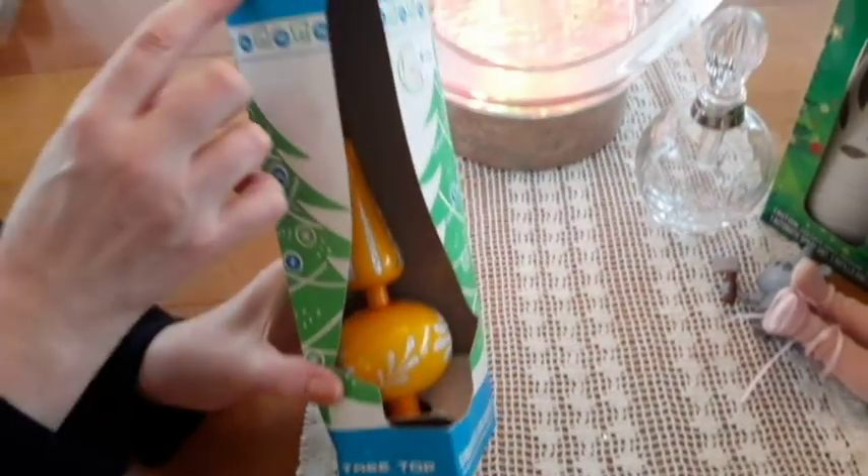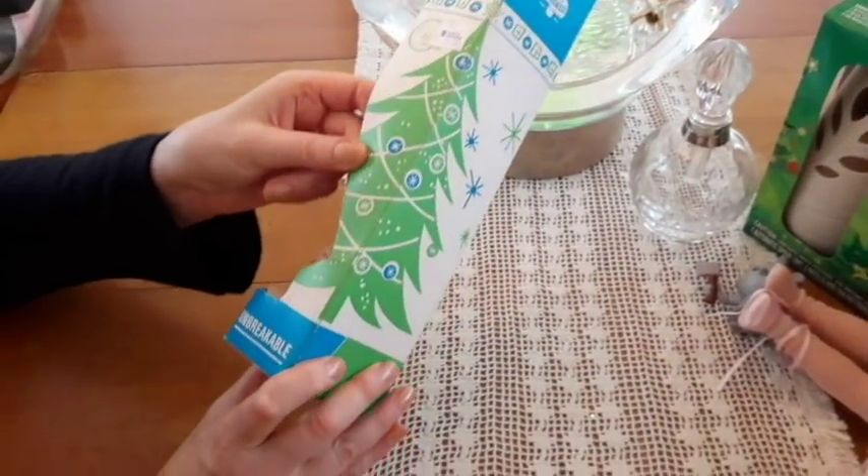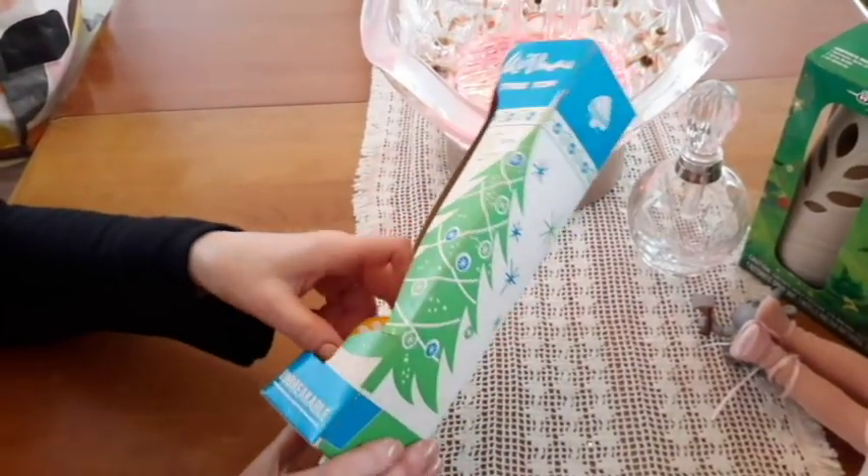The unbreakable kind. Made in Italy. It was a dollar and a half. Christmas. I like the box even more than the item.